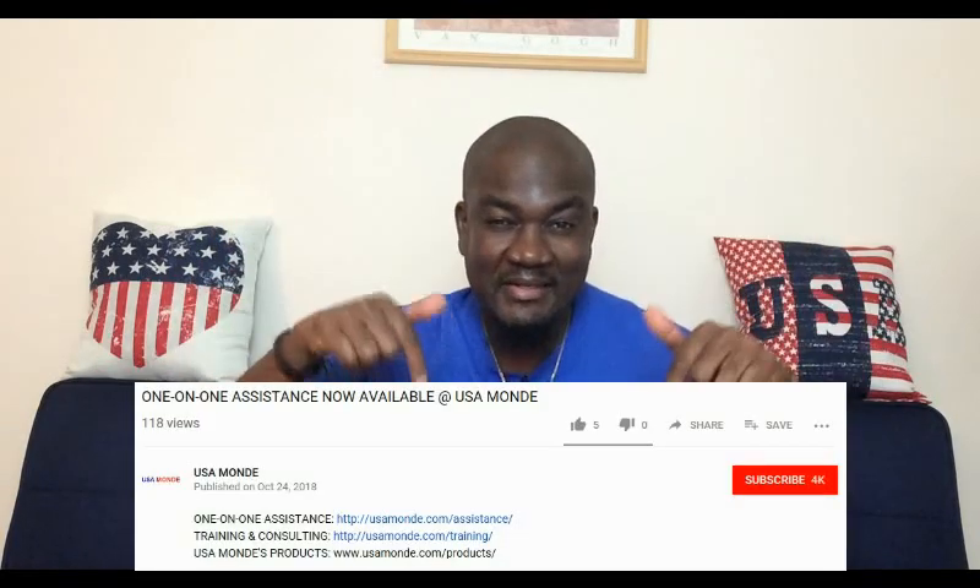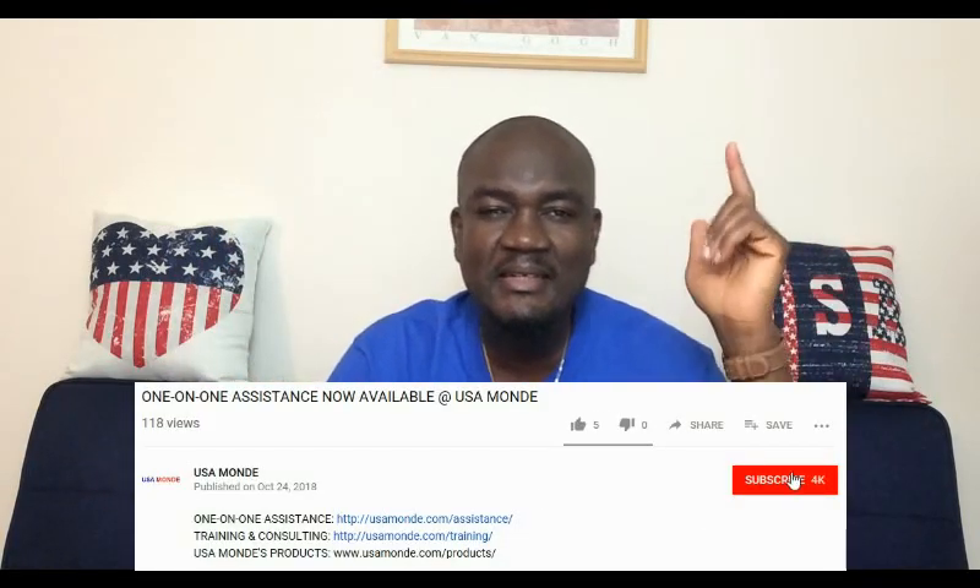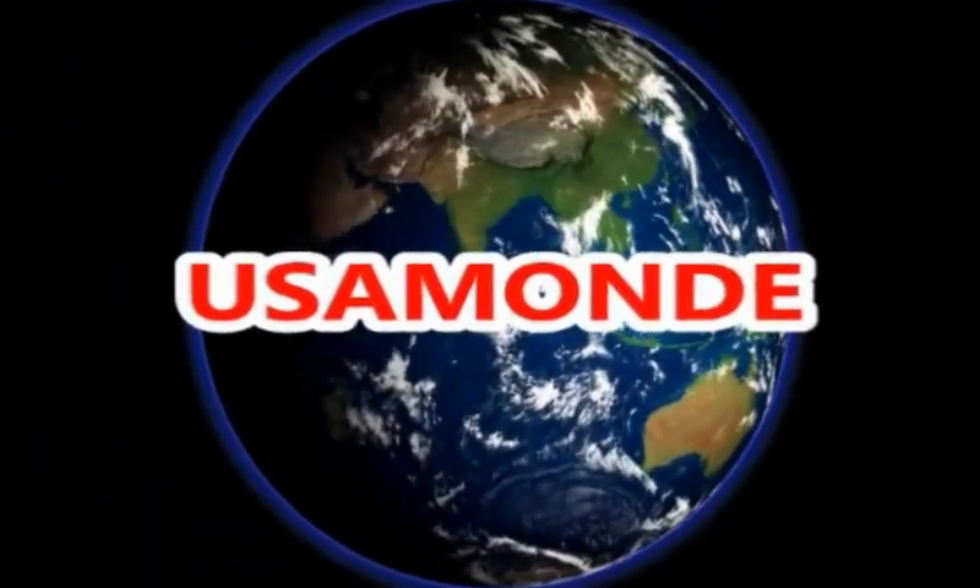That's it for today's video. I hope you guys learned something from it. If you know somebody who needs to watch this video, please share it with them. If you liked the video, hit the like button. If you want to see more videos like this one, click subscribe. Once again, my name is John — thanks for watching, and I'll talk to you guys in the next video.